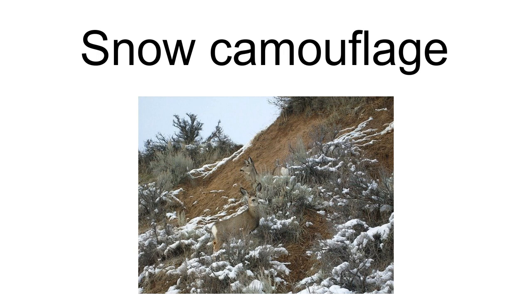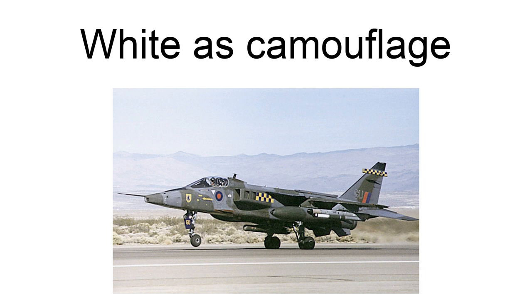Charles Darwin mentioned the white winter coloration of the ptarmigan in his 1859 Origin of Species: "When we see the alpine ptarmigan white in winter, the red grouse the color of heather, and the black grouse that of peaty earth, we must believe that these tints are of service to these birds in preserving them from danger." The white protective coloration of arctic animals was also noted by the naturalist Alfred Russell Wallace.